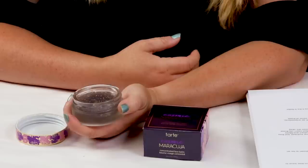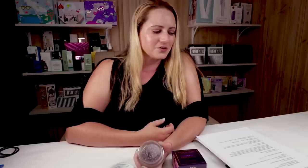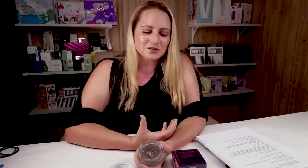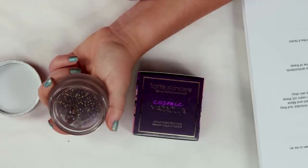My second criteria is alcohol, and this does not contain any denatured alcohol. My third criteria is fragrance, and it really doesn't contain any fragrance or scent. It does have basil in it, which is somewhat in the mint family, but it has not been shown to be an allergen, so it's not a big issue.